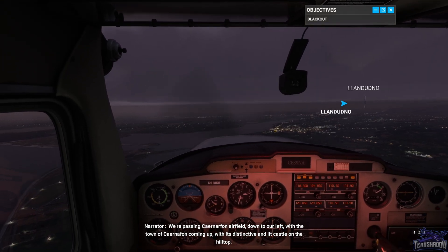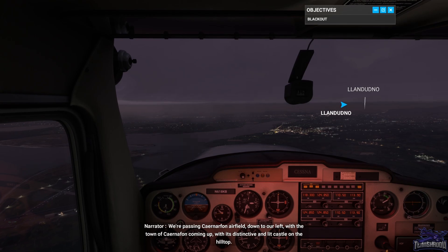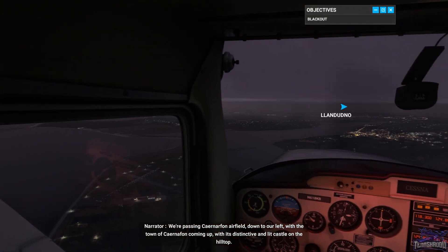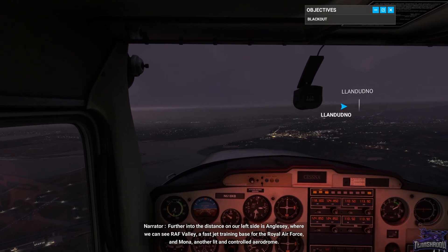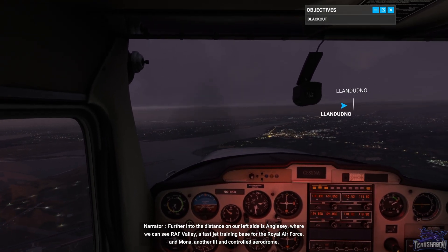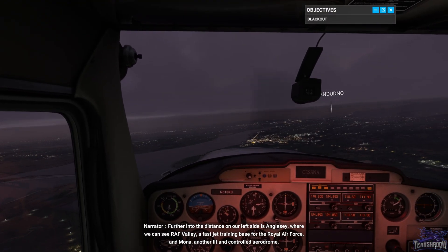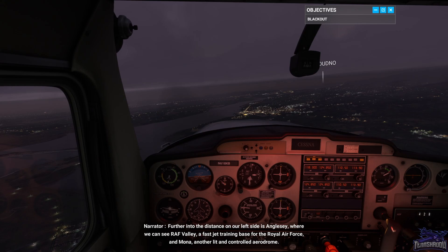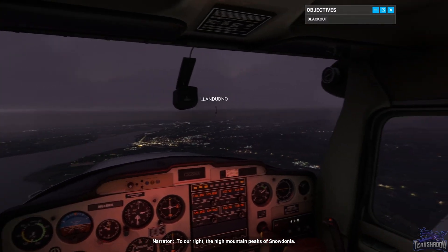Passing Carnarvon airfield down to our left, with the town of Carnarvon coming up, with its distinctive and lit castle on the hilltop. Further into the distance on our left side is Anglesey, where we can see RAF Valley, a fast jet training base for the Royal Air Force, and Mona, another lit and controlled aerodrome. To our right, the high mountain peaks of Snowdonia.